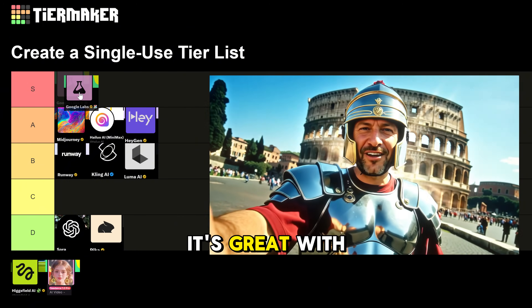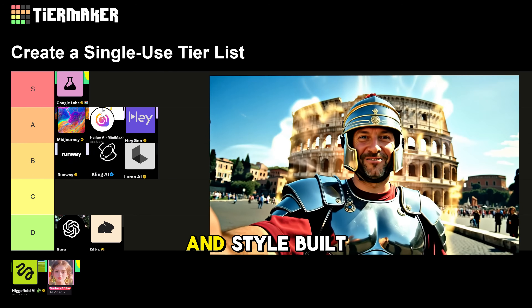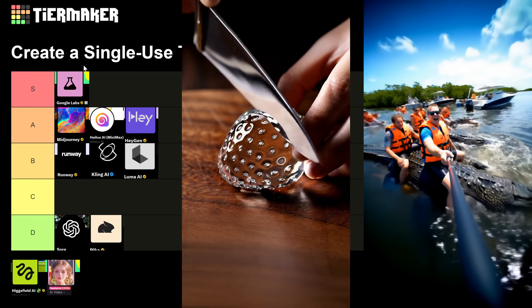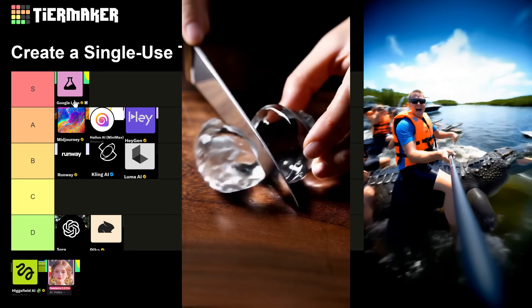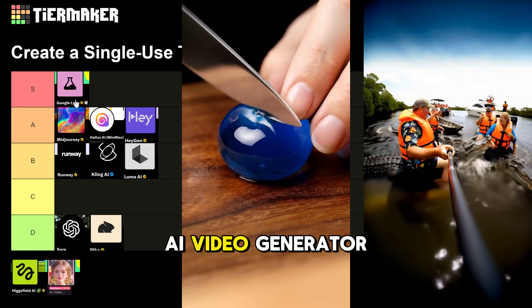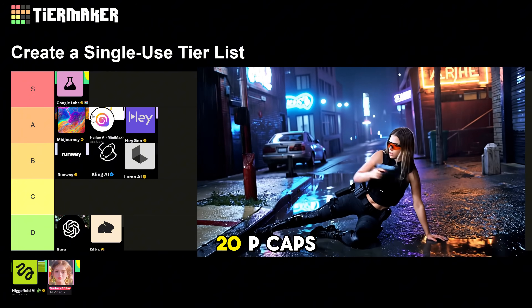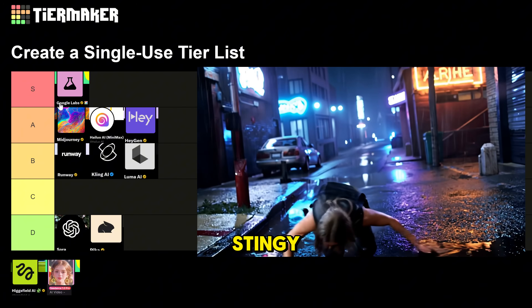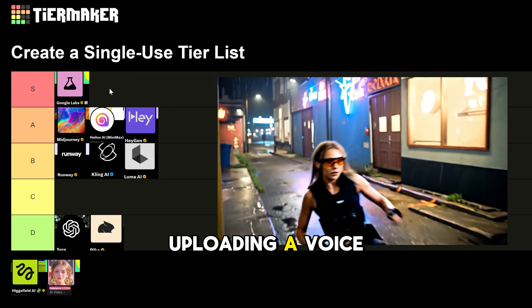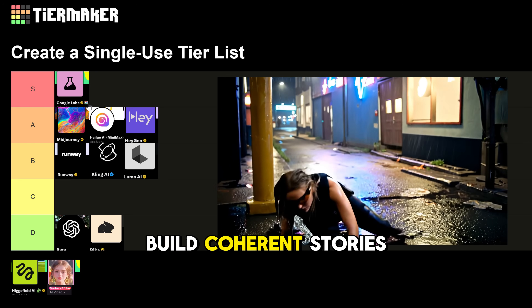Google VO3 goes to S tier. It's great with text to video and photo to video — essentially on steroids — with sound, voice, and style built into Gemini Pro. It's probably the best AI video generator on the market right now, but the pricey subscriptions and 720p caps feel way too stingy. It also lacks character consistency tools — like creating a consistent character, uploading a voice for consistent narration, and other features filmmakers need to build coherent stories.